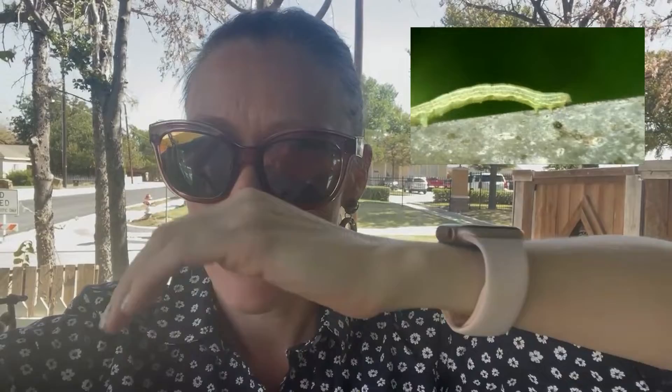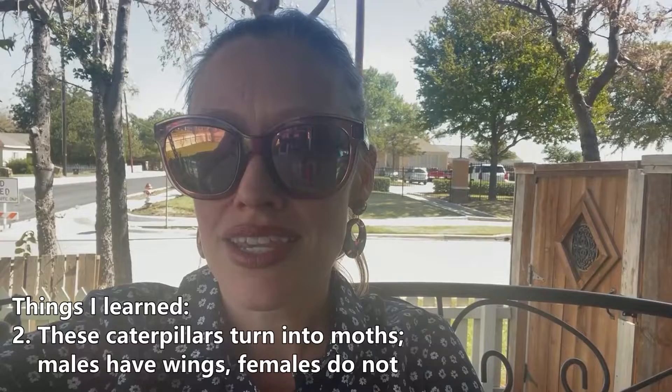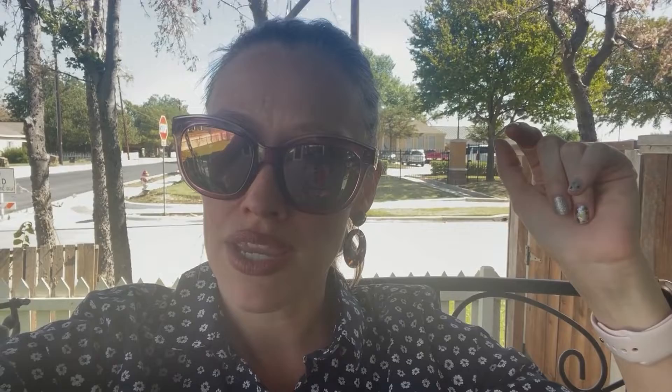They were little teeny, tiny. Second thing I learned was that these turn into a moth. So after they go through their life cycle, the males have wings, but the females remain wingless and they crawl up from the bottom of the trunks of trees and lay their eggs up in the leaves, where the winged males come down and fertilize the eggs. And that's how you get more of these little inchworms.